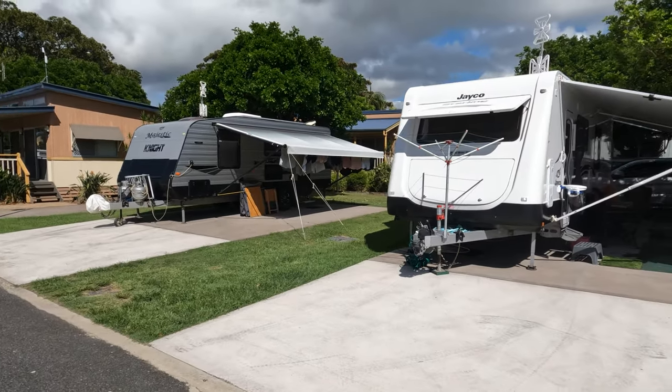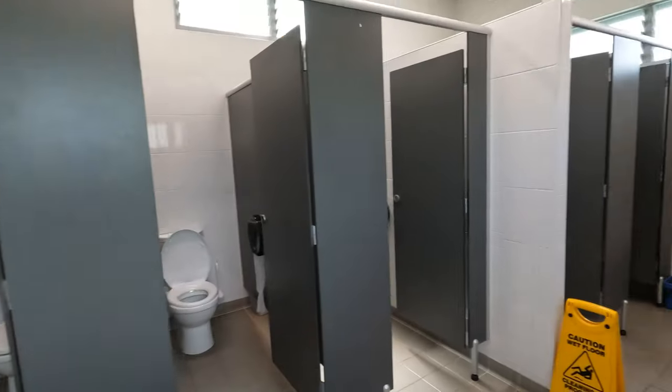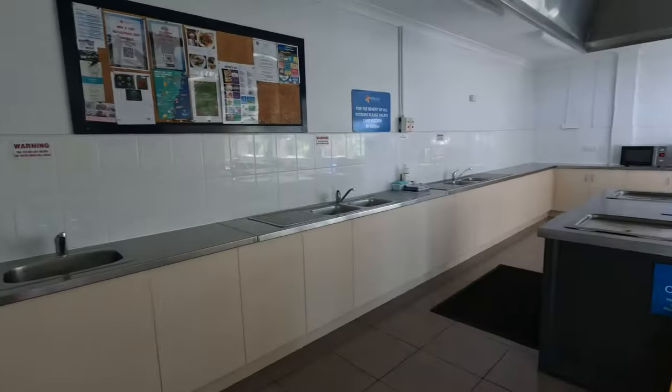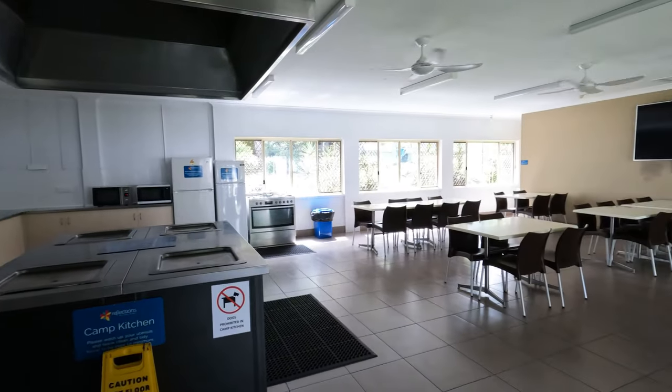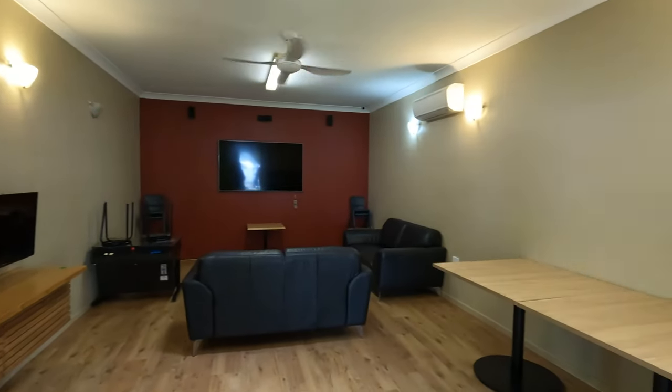Sites 24 and 25 have a double slab with a driveway and look like relatively new sites. There are loads of cabins around if you're after that, and there aren't any unpowered sections within this caravan park. There are two amenity blocks within the park and a large camp kitchen. There's also a TV room with a large flat screen TV, some gaming consoles and some books.